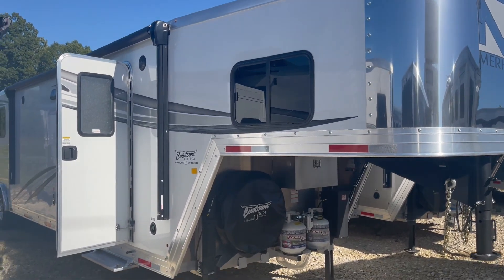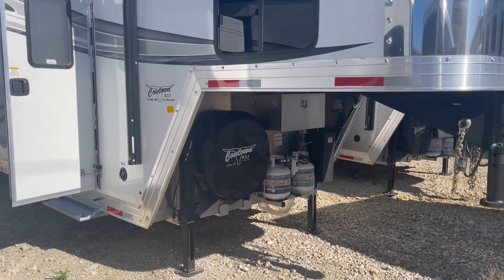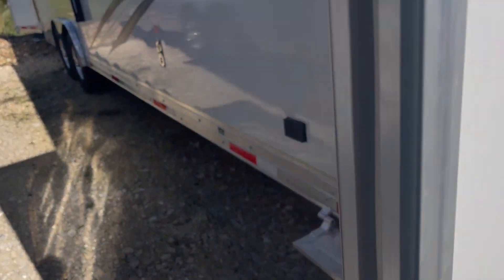Hi guys, Rick Damath here with a brand new Murrhau All-Aluminum Trailer, 8 wide, 7'6 tall. I'm going to walk you through here.